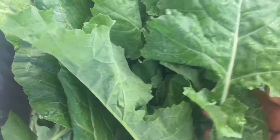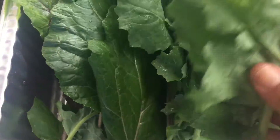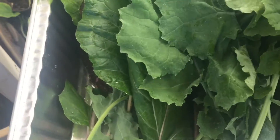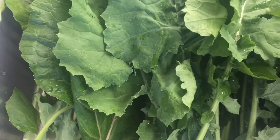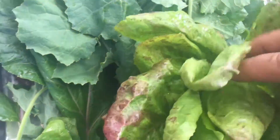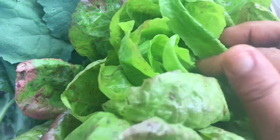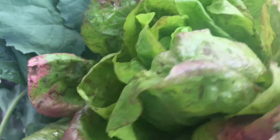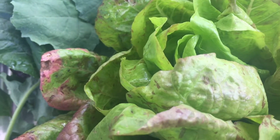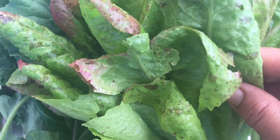Right here I got some lacinato kale — not too much, but the cabbage moths or the worms have been chewing on the leaves, but there's a few holes — nothing wrong about that. Here is my favorite kale to grow, which is the premier kale. Beautiful leaves. And the speckled romaine lettuce — you can see how the head is. It's like a soft leaf. You know how the regular romaine lettuce is really firm and crunchy? This one is not like that — it's kind of like a loose leaf lettuce, like the texture.